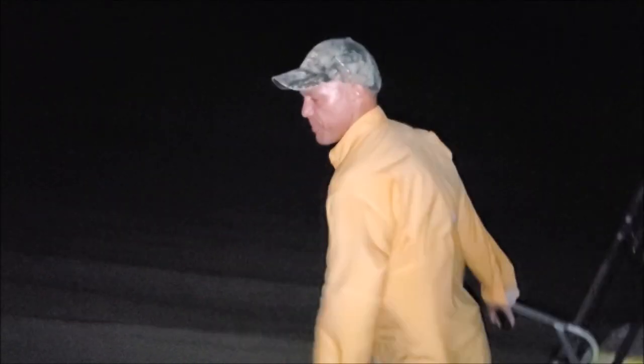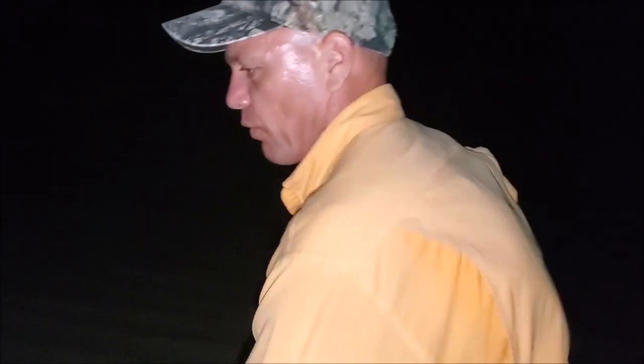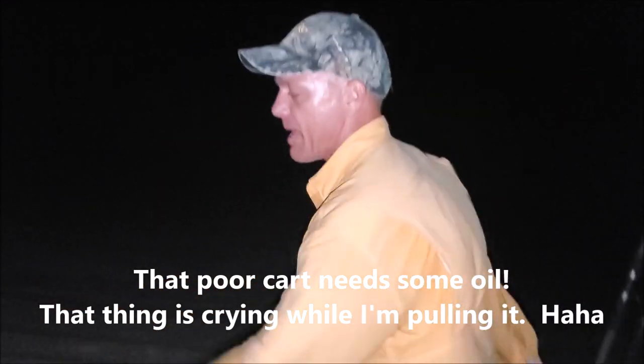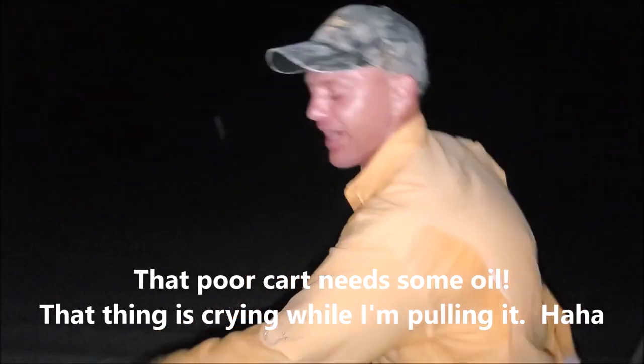Hey y'all, welcome to Let's Roll Outdoors. I'm pulling a beach cart out here on the beach. We're in North Carolina in the area of Buxton, Ramp 44. Since it's turtle season, you can't drive your vehicle on the beach at night after 9 o'clock, so we got here late. But we're still gonna go fish — I got a beach cart full of gear, a bunch of fishing rods, and we're walking our happy butts out here to do a little surf fishing. It's about 10 o'clock at night. Let's see if anything's biting. Let's roll!